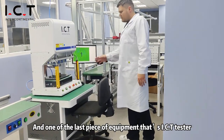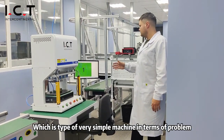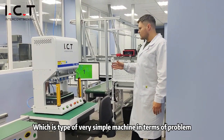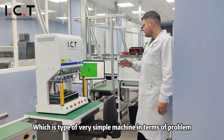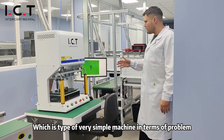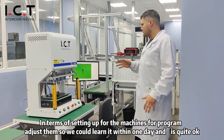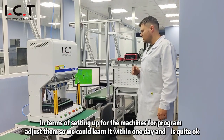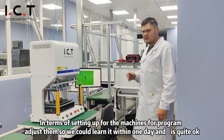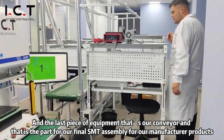One of the last pieces of equipment is the ICT tester, which is a bed-of-nails type. Very simple in terms of programming, setting up the machine, and program adjustment — we could learn it within one day, and the repeatability is quite okay.